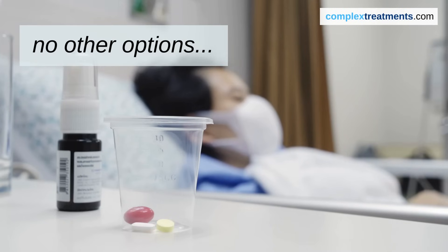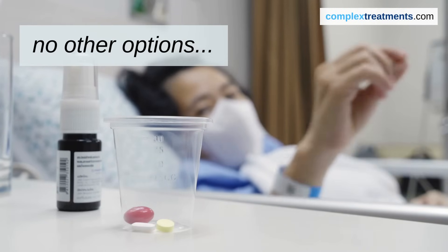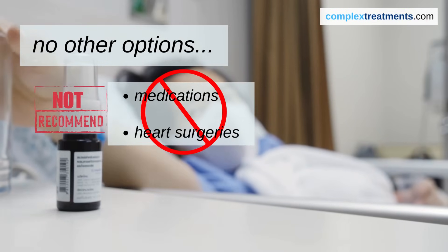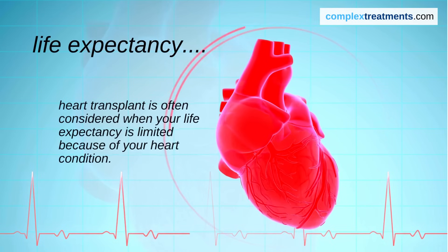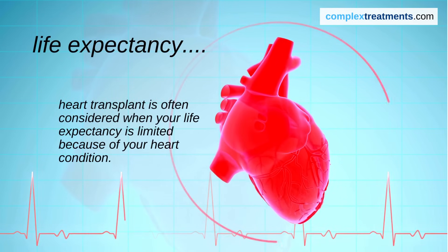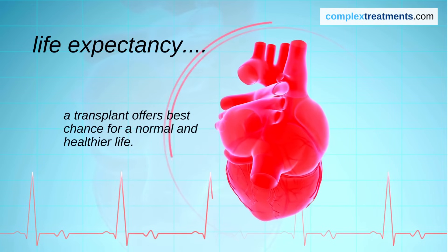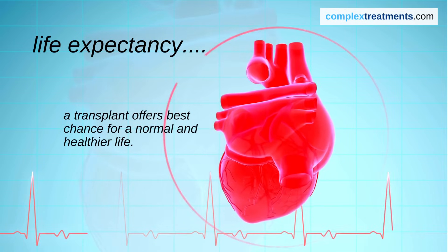Doctors recommend a transplant when all other treatments, such as medications or heart surgeries, haven't been successful in improving your condition. Heart transplant is also considered when your life expectancy is limited because of your heart condition, and a transplant offers the best chance for a longer, healthier life.